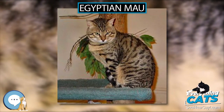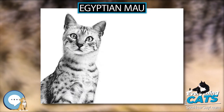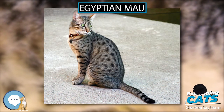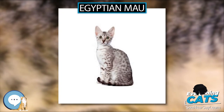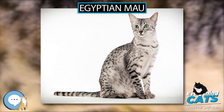The breed conformation is described as a balance between the compactness of a Burmese and the slim elegance of a Siamese. Its medium-length body is muscular, with the hind legs longer than the front, giving the Mau the appearance of standing on tiptoes when upright.